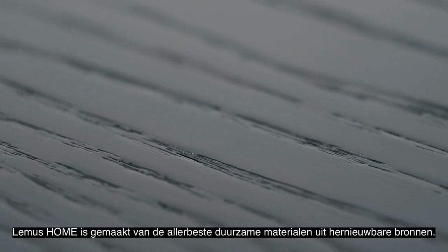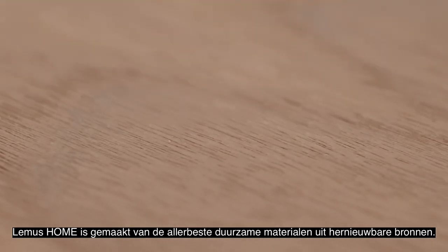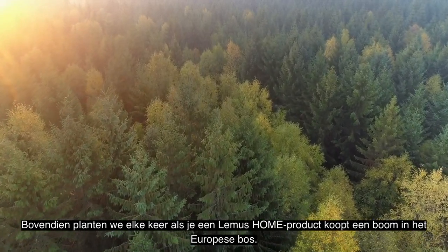We give back to nature. LEMAS HOME is made of the very best sustainable materials from renewable resources. On top of this, every time you buy a LEMAS HOME product, we plant a tree for you in the European forest.